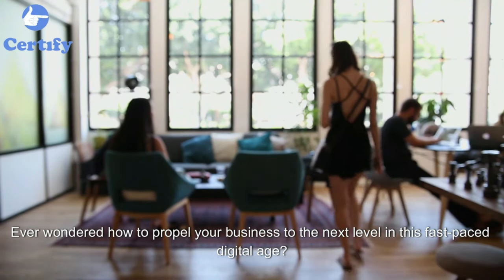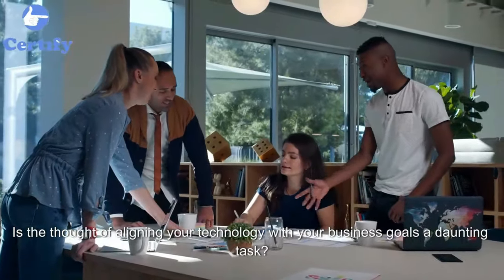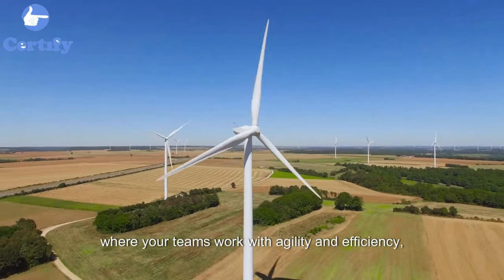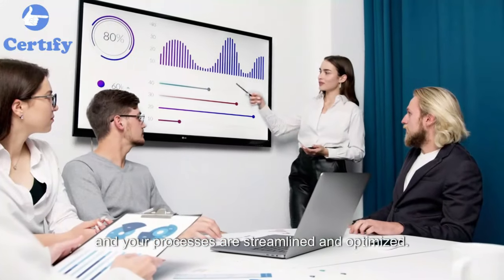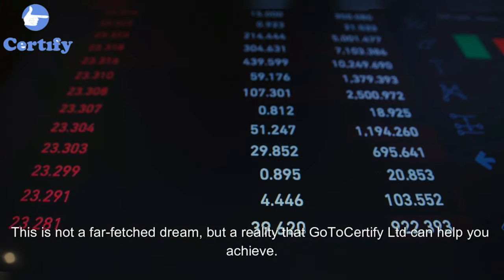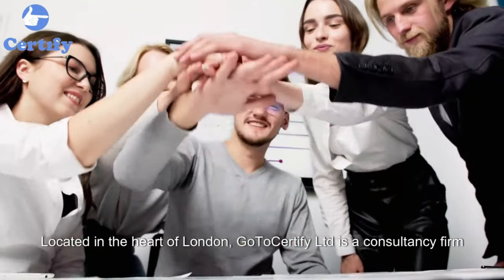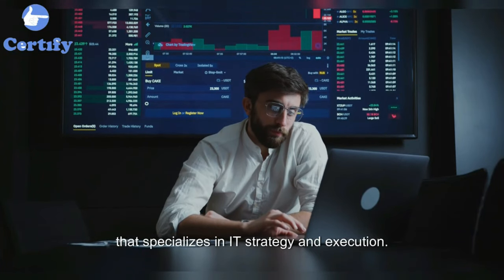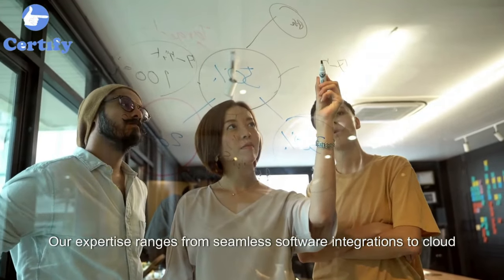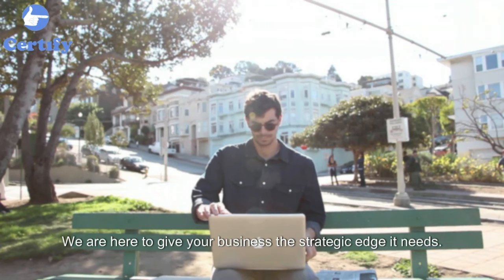Ever wondered how to propel your business to the next level in this fast-paced digital age? Picture a world where your technology serves your business strategy, your teams work with agility and efficiency, and your processes are streamlined and optimized. This is a reality that GoToCertify LTD can help you achieve. Located in the heart of London, GoToCertify LTD is a consultancy firm that specializes in IT strategy and execution, ranging from seamless software integrations to cloud migration strategies and technology roadmap development.